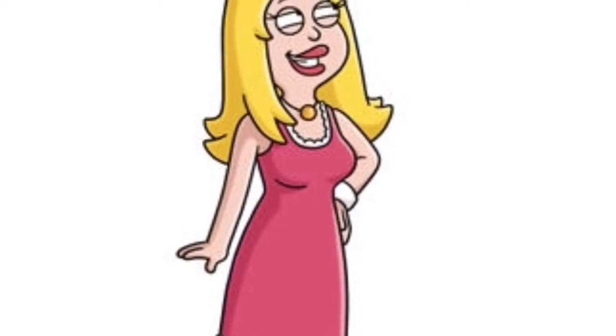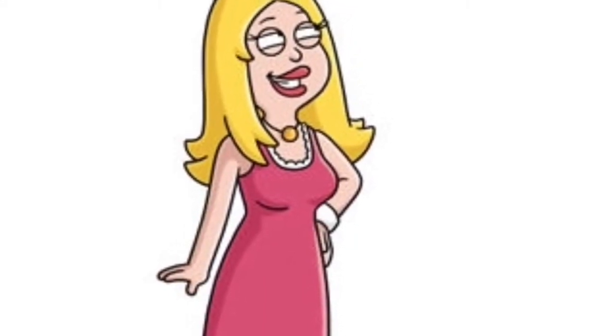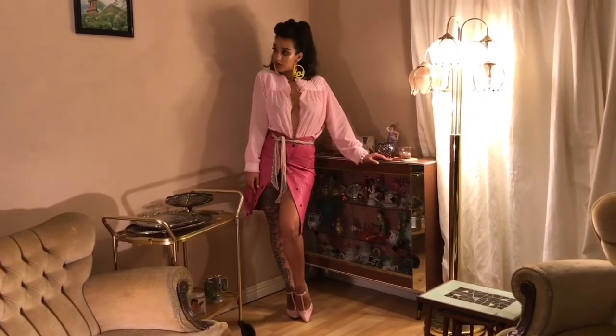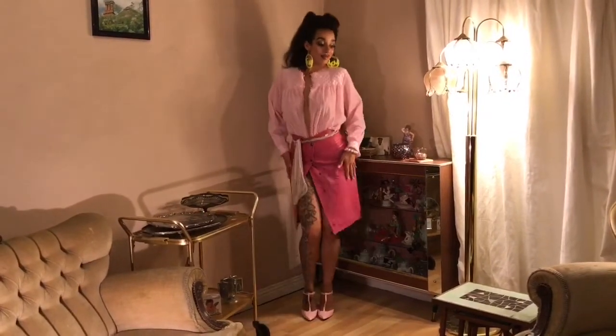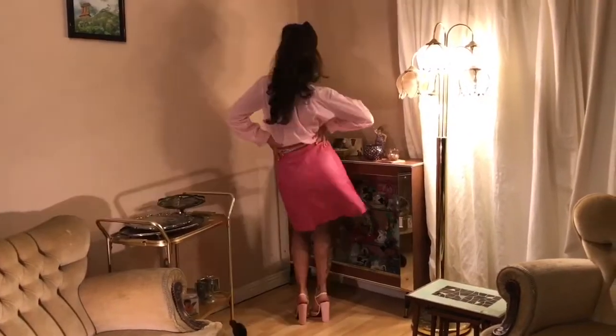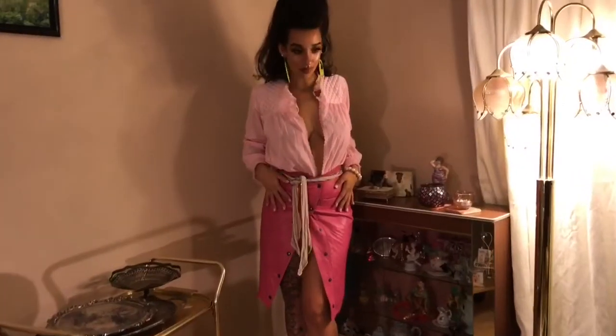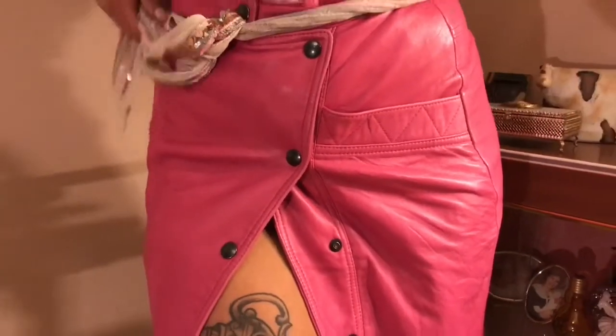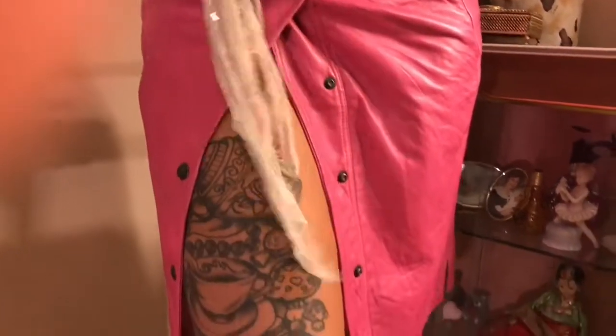For the sexy sassy housewife Francine, the star of the show of this outfit is this hot pink leather tearaway skirt from Yes Vintage, which I will tag underneath — I will tag everything I can underneath. I've paired it with this baby pink bed jacket which was thrifted from Vincent's also, tied with just a little scarf.